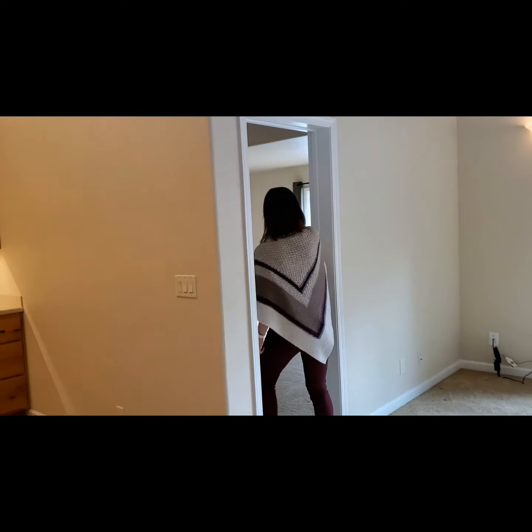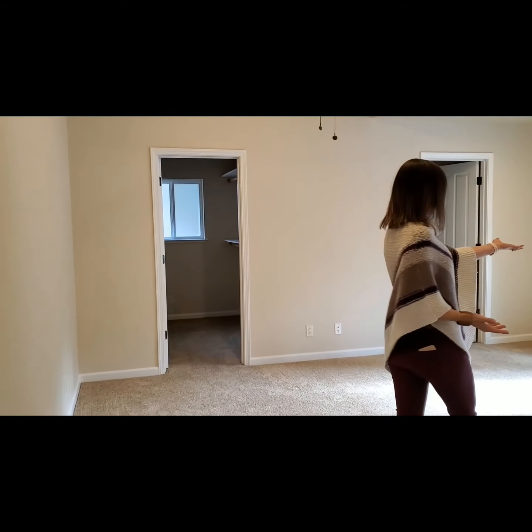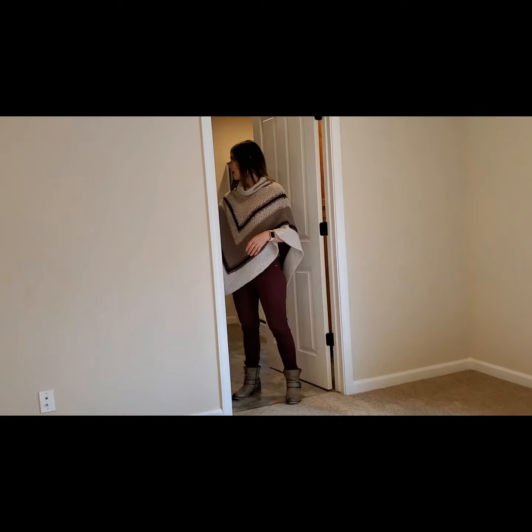And we'll make our way into the master. Plenty of light in here. What's nice is you have your own sliding glass door to the patio. And another nice big bathroom.